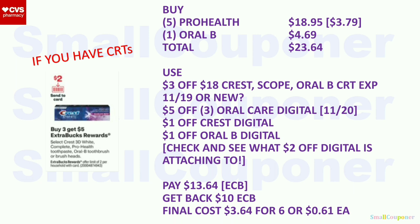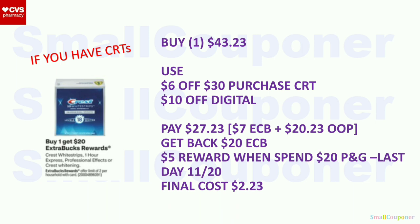Crest Whitestrips One Hour Express, Professional Effects, or Crest Whitening: buy one, get a $20 extra buck, limit of two. The cheapest Crest Whitestrips cost $43.23. Buy one, use the $6 off $30 purchase CRT and $10 off digital. Pay $27.23 — pay $7 with extra bucks and $20.23 out of pocket. Get back a $20 extra buck. Submit your receipt for the P&G rebate: when you spend $20 after all coupons and discounts but before taxes, you get a $5 virtual Visa card mailed to you. Last day to purchase is November 20th. Final cost: $2.23.